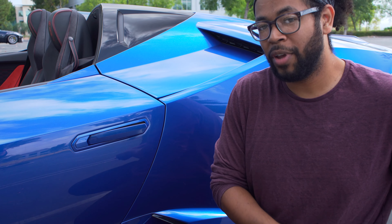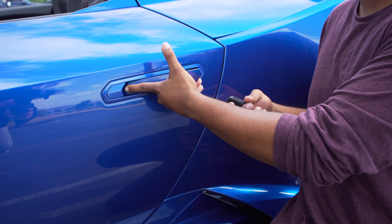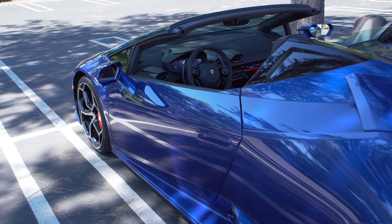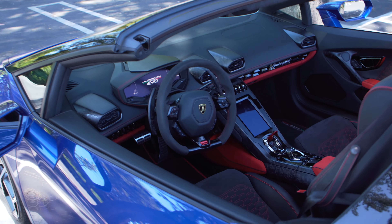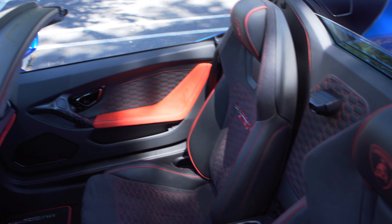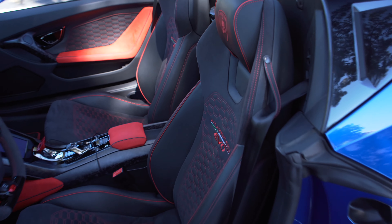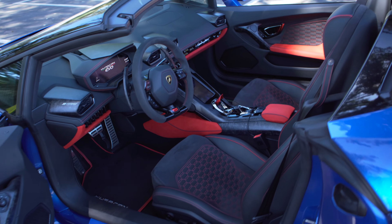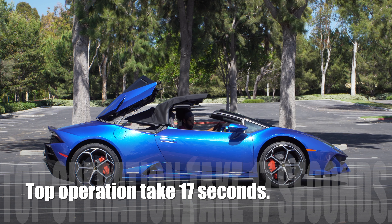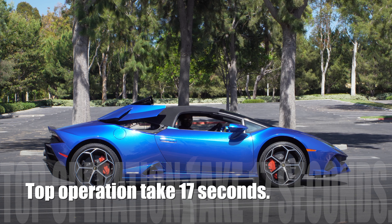Here is your key for the Huracan — an Audi-esque key design. You have your lock, front trunk release, unlock, and then the Lamborghini symbol on the side, finished in heavy-duty metallic chrome with Lamborghini on the back. To get in, unlock it and the door handle comes out — no touch-sensitive areas. If you have the key on you, you can just walk up and push the door to automatically unlock it.